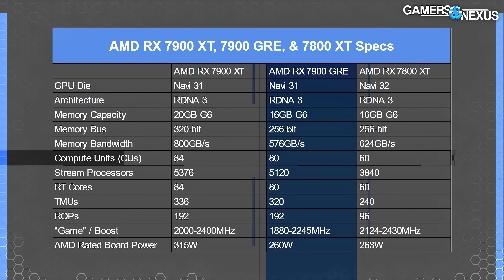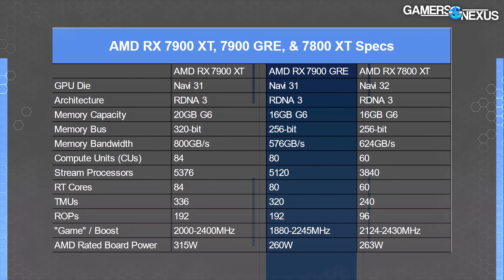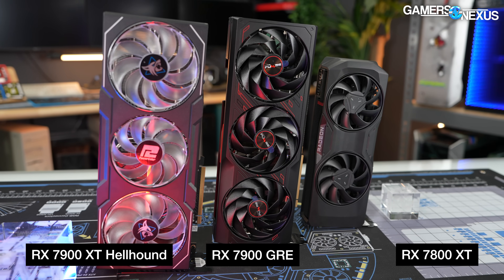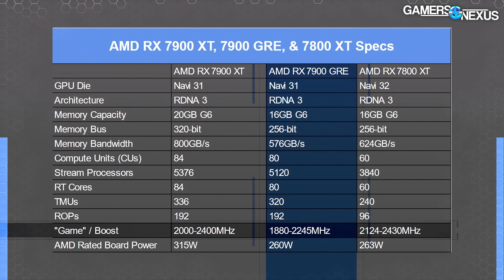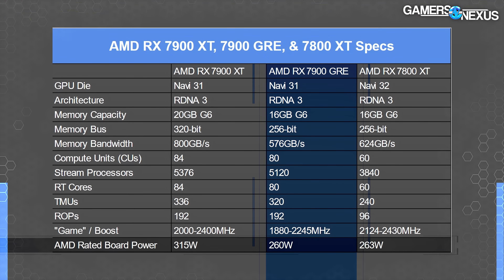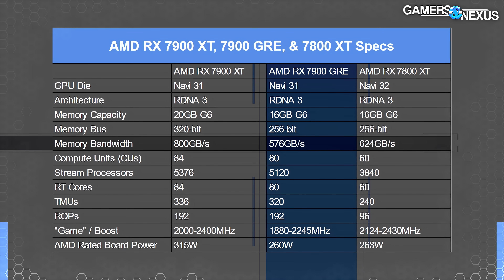The RX 7900 GRE has 80 compute units, cut down from 84 on the 7900 XT and boosted from 60 on the 7800 XT — a huge difference between the 7800 XT and 7900 GRE. The gap will primarily emerge in compute-heavy situations, although the 7900 GRE's clocks are lower than the 7800 XT by pure spec sheet. Partner models can boost this higher. TDP is about the same between these cards, hence the lower power budget for boosting while carrying more CUs. Memory bandwidth is also superior on the 7800 XT due to higher memory clocks, while the 7900 XT's biggest advantage is its hugely increased memory bandwidth.